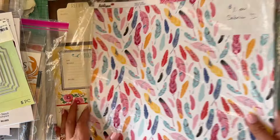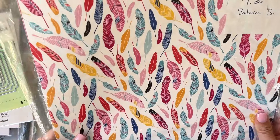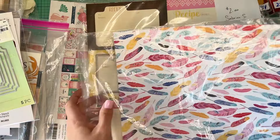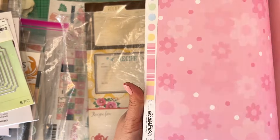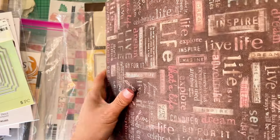From Sabrina S.'s table, I picked up these papers for a dollar. I didn't even look inside — if the first cover looks good, I go for it. Feathers, double-sided, cut-apart style. Super cute and summery.